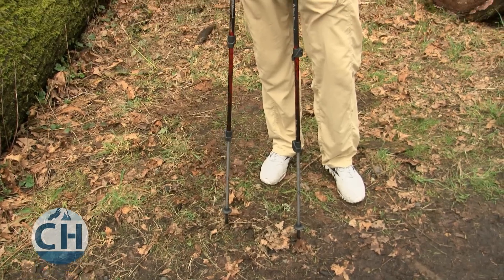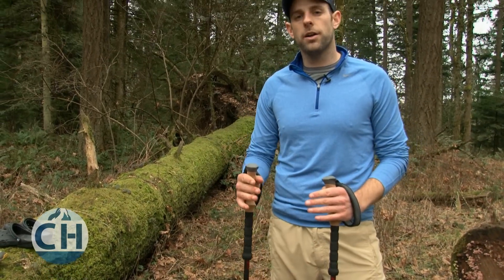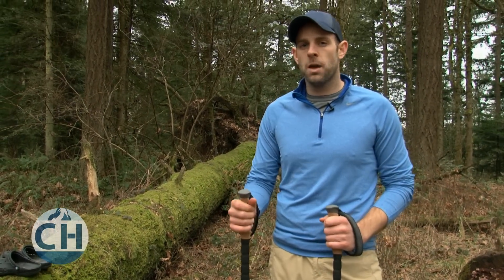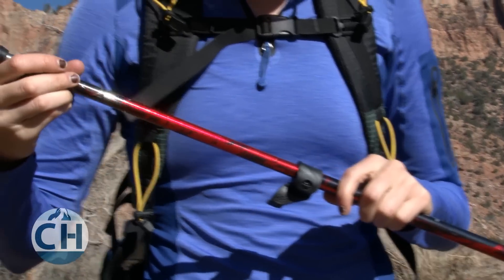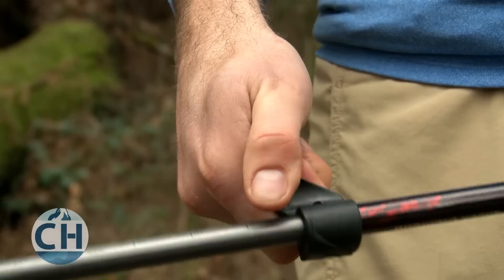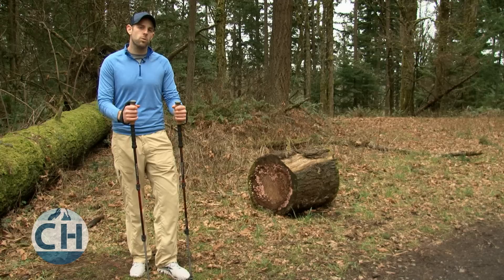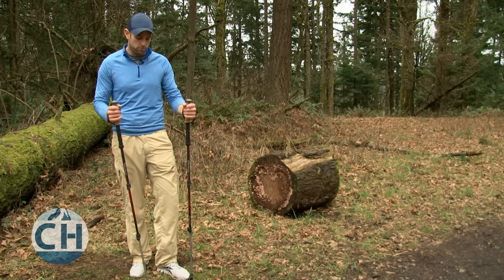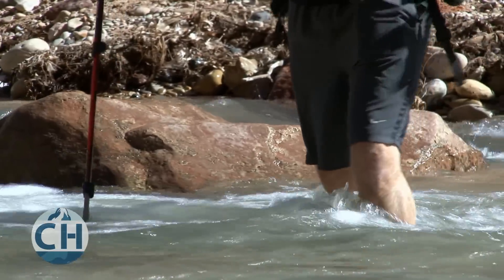Your main choice with trekking poles is between carbon fiber and aluminum. Carbon fiber is going to be lighter, but it's also going to cost more and be a little more fragile. You're going to want length-adjustable poles with a comfortable handle. Flick locks as opposed to twist locks tend to be a nice choice because they require a little less maintenance. You're also going to want to be careful with your trekking poles because they can be fragile and they can break, especially when getting stuck in rocks or if you're falling down.